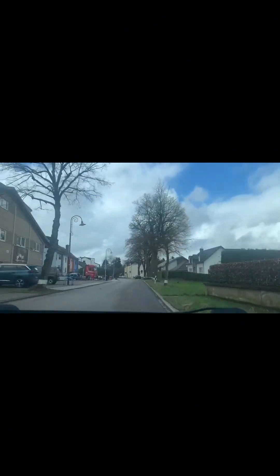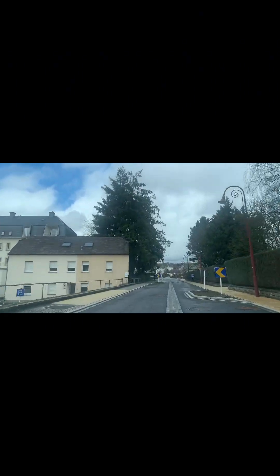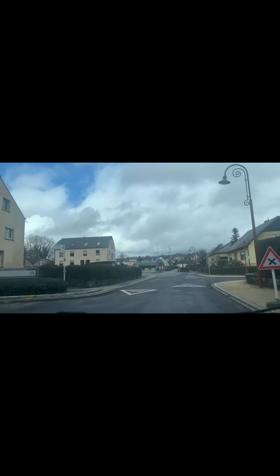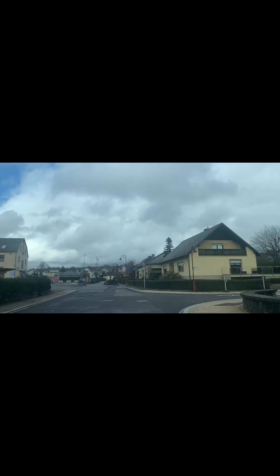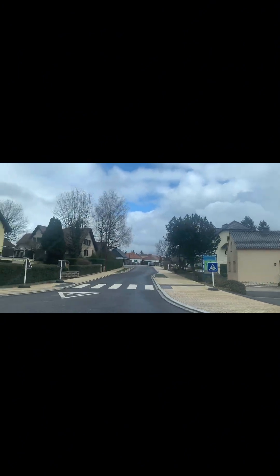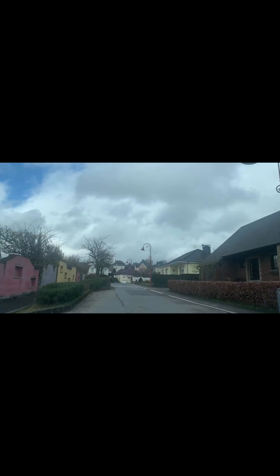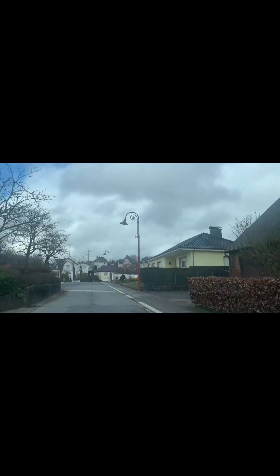This is when you enter Steinfort — this is all the houses. We want to see if they have a castle here inside Steinfort. Come join us, we will have a look at what they have here. It looks like a small village; the houses are like this as you can see. We start here in Luxembourg — we need to drive a little bit slowly.